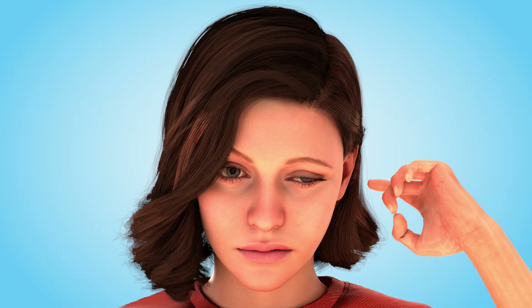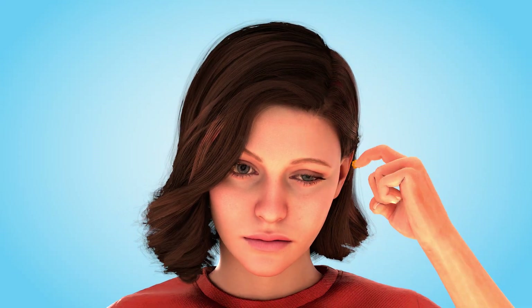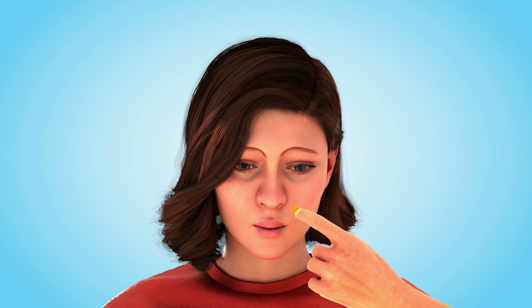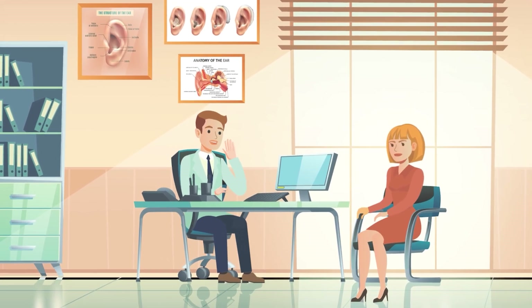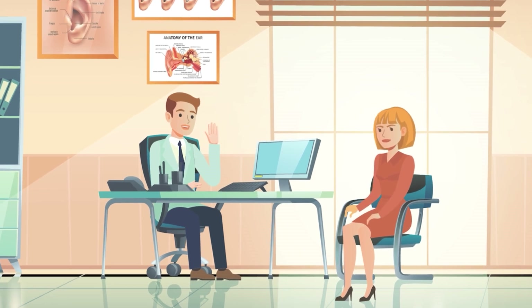So, while earwax may seem like a nuisance, it plays a crucial role in protecting your ears. With simple care and safe cleaning methods, you can keep your ears healthy and avoid complications.